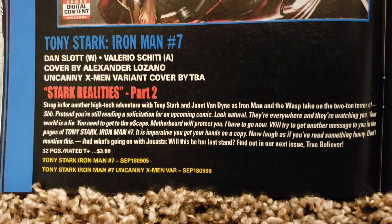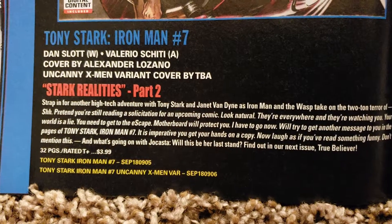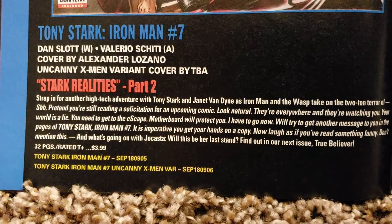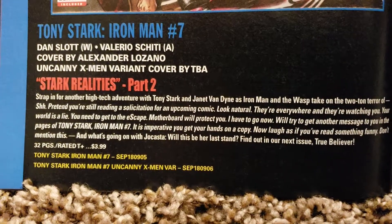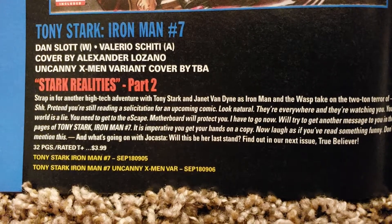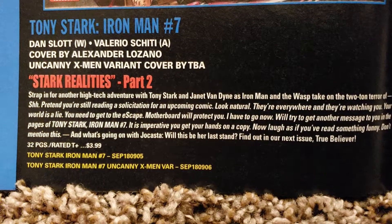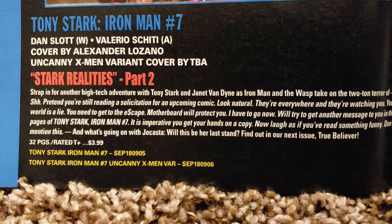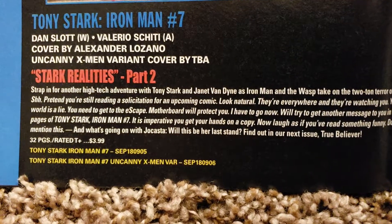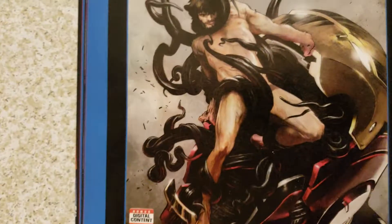I had to cut back, so now I'm just picking certain ones I like. This is Tony Stark Iron Man number 7 by Dan Slott and Valerio — she's doing the art — covered by Alexander Lozano. Uncanny X-Men variant cover to be announced. Stark Realities Part 2. 32 pages, $3.99. Cool cover.